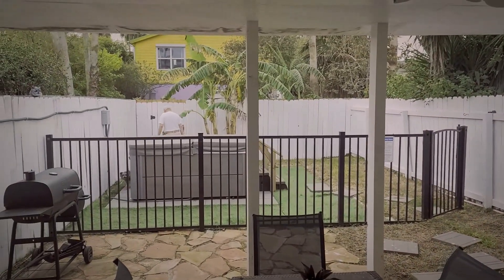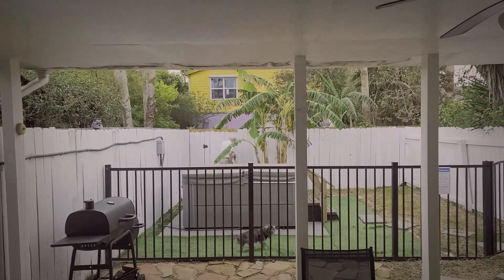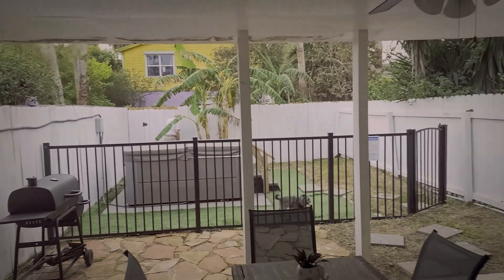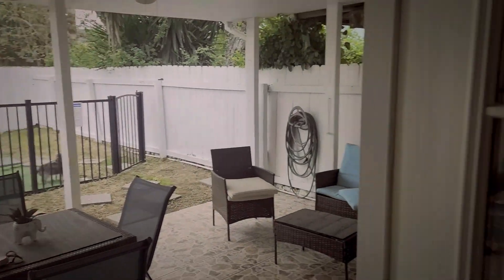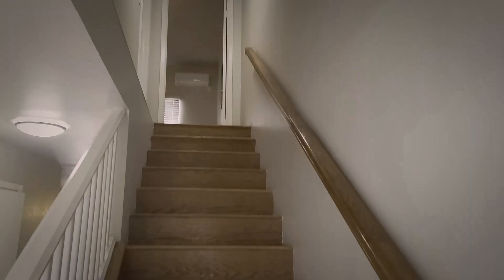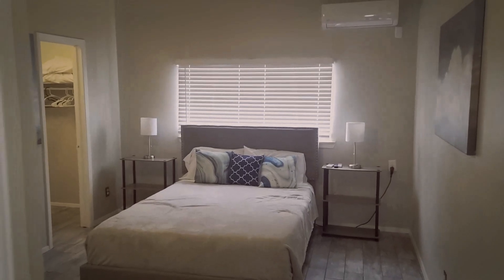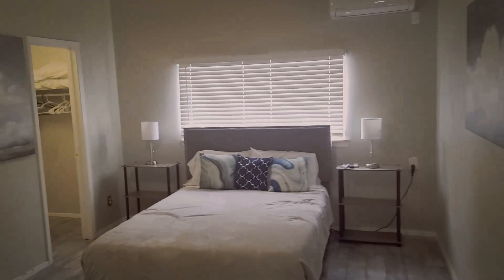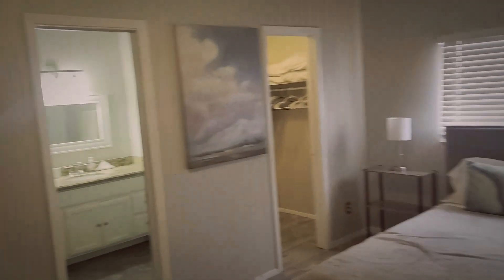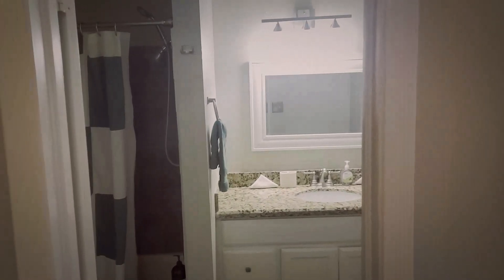And there's the hot tub. The jets are working, but they only had it at 83, so I cranked it up to 102. Now I'm going to head upstairs — at the top of the stairs is the master.